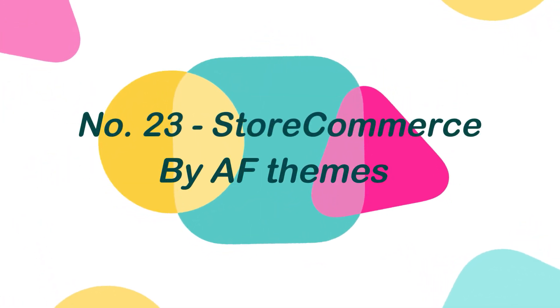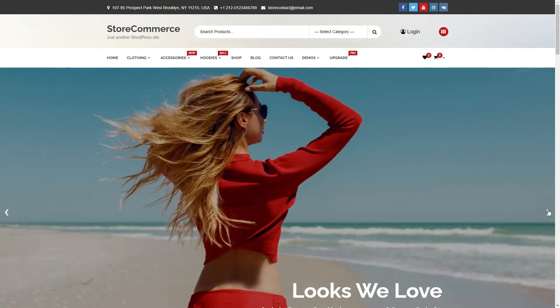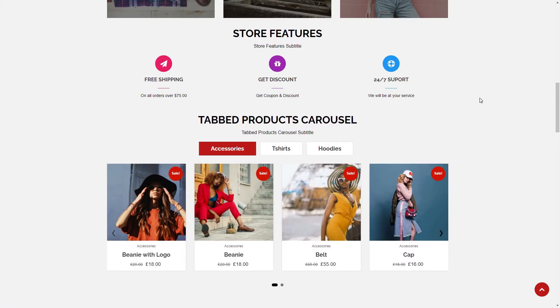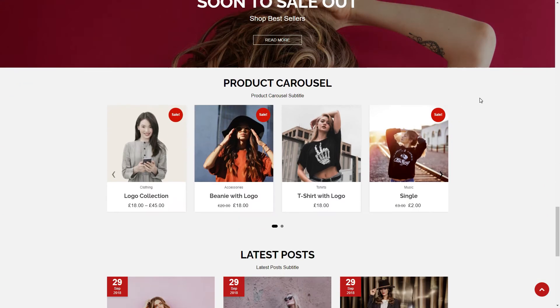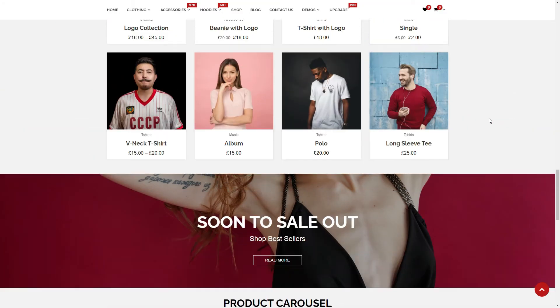Number 23: Storecommerce, by AF Themes. Storecommerce is a free multi-purpose WordPress theme that is sophisticated, powerful, versatile, and deeply integrated with the WooCommerce plugin. It is a completely responsive WordPress WooCommerce theme with an attractive design, broad functionality, and great user experience, built with significant study on current online retail sites and eCommerce capabilities in mind.